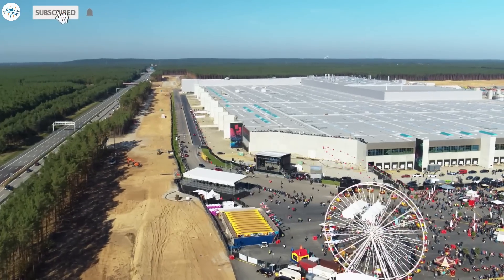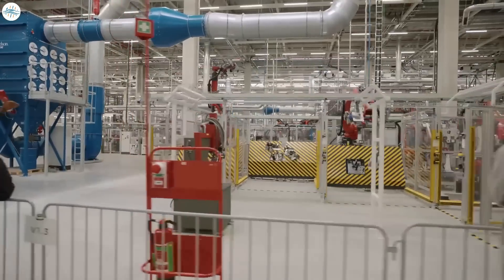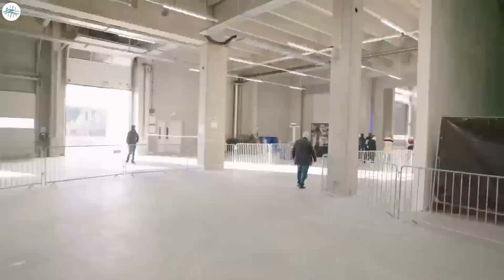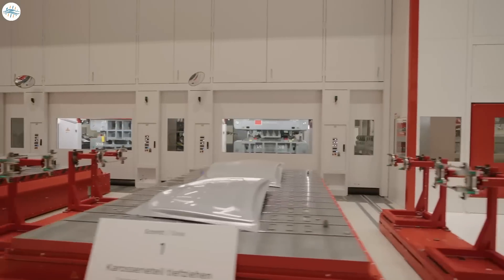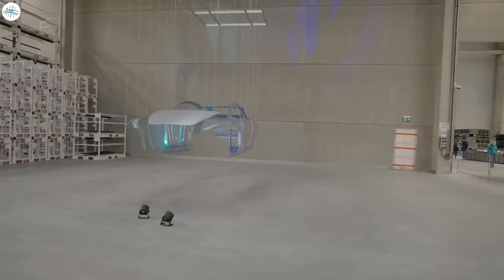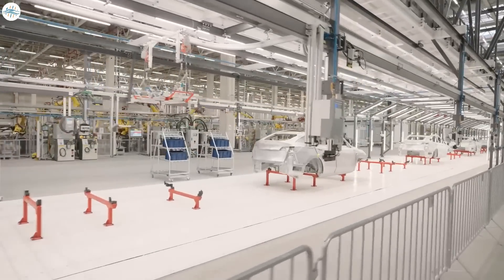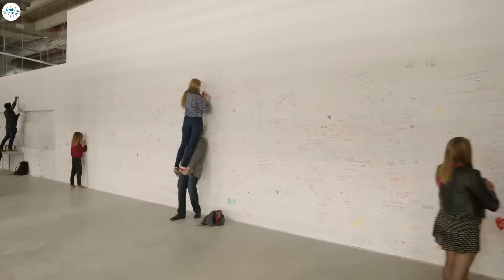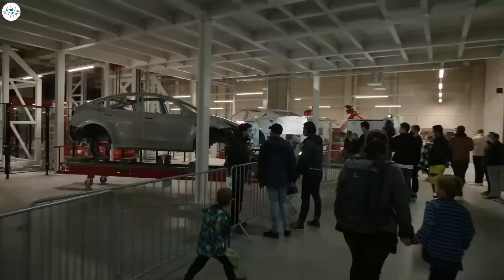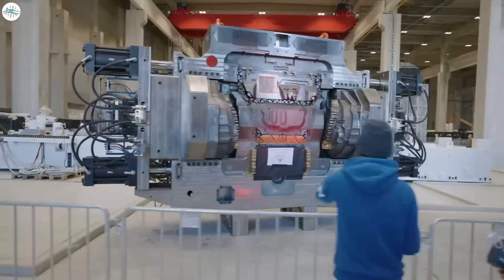Tesla recently arranged a county fair and factory tour for residents of Berlin and Brandenburg at Tesla's Gigafactory Berlin. The event was named Gigafest by Tesla, and at least half of it looked like a festival. Many things were showcased at the event, but today we are going to focus on the new Model Y that would be built at Giga Berlin and all the amazing features Tesla showcased for it.